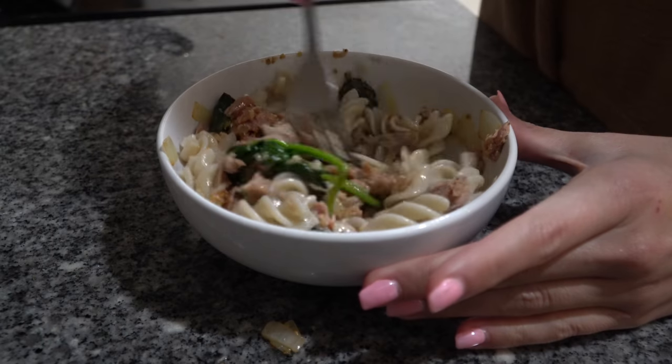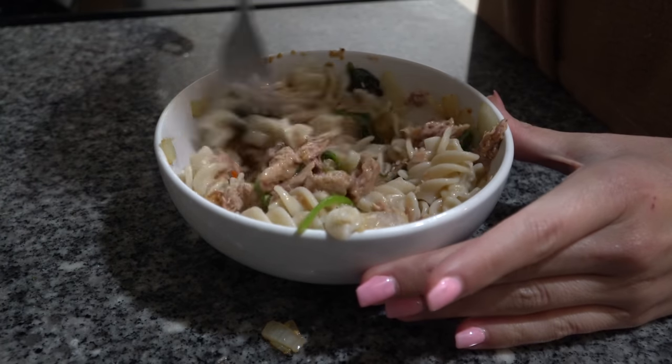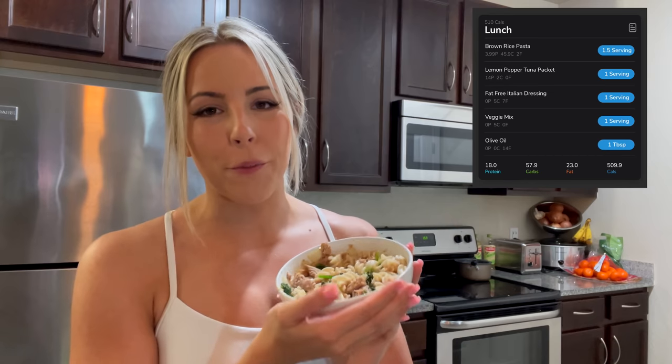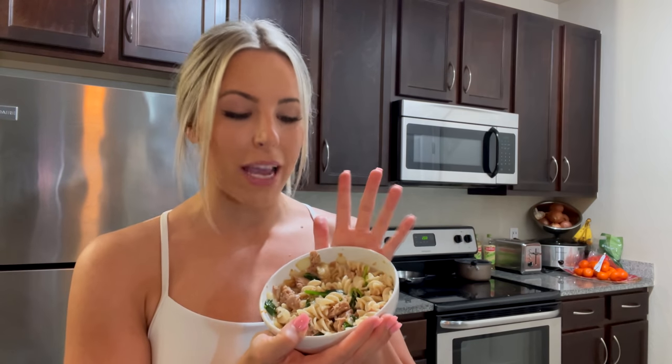Here is what I came up with for meal number two: a tuna pasta salad. I did top it off with some fat-free Italian dressing. That's what I came up with for lunch today. I'll be checking back in with you guys with whatever I decide to eat next.